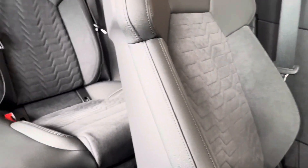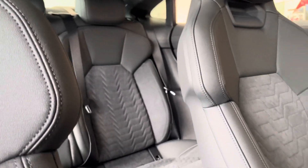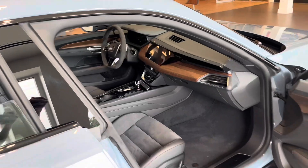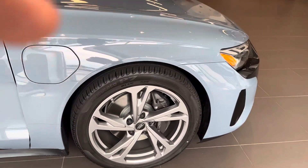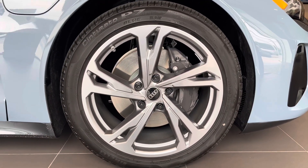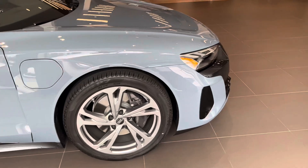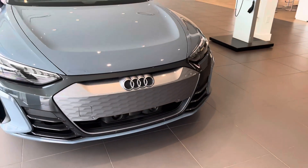The back is set up the same way. Similar wheel design — five-blade 20-inch design wheels. There's your front grille.